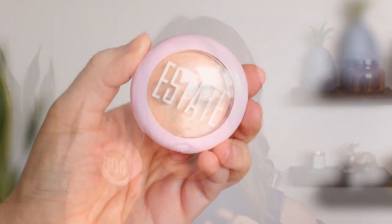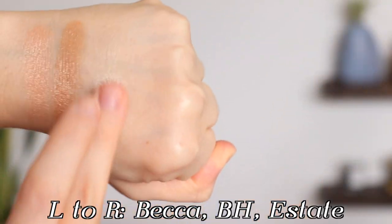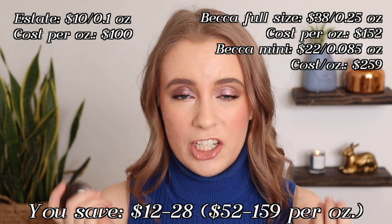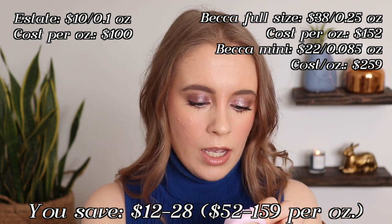If you're more of a single highlight kind of person and not really into face palettes, a single version that I think is very comparable to the Becca formula is the Estate Do Me Baked Highlighter Powder in the shade Lit. This is not an exact shade dupe — it's a little bit lighter than Champagne Pop. I normally think of baked cheek products as potentially being a little bit more dry, but this goes on very smooth and doesn't feel dry at all. It has a very similar effect to the Becca one on my cheeks. Estate is a lesser known brand but they are Leaping Bunny certified, so they are cruelty free. Of the products I've tried from them, I really like the highlighter a lot.